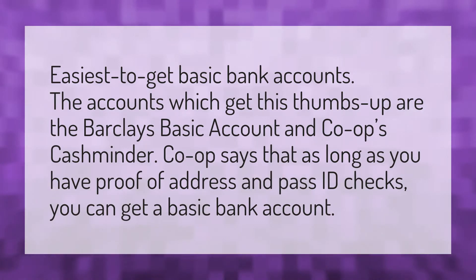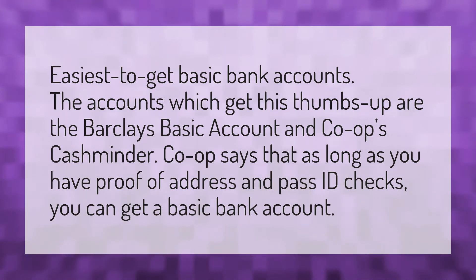Easiest to get basic bank accounts. The accounts which get this thumbs up are the Barclays Basic Account and Co-op's Cashminder. Co-op says that as long as you have proof of address and pass ID checks, you can get a basic bank account.